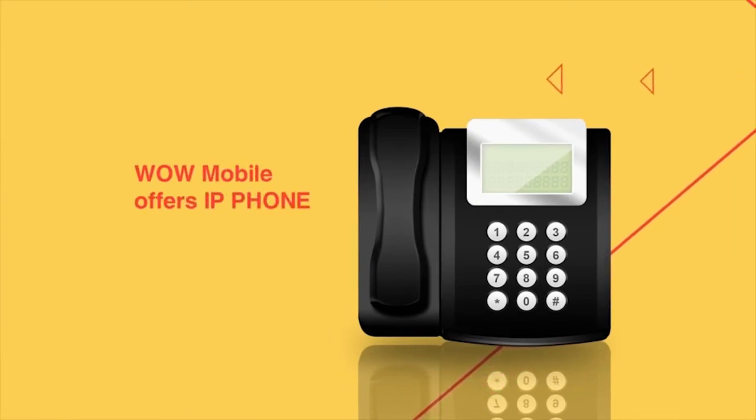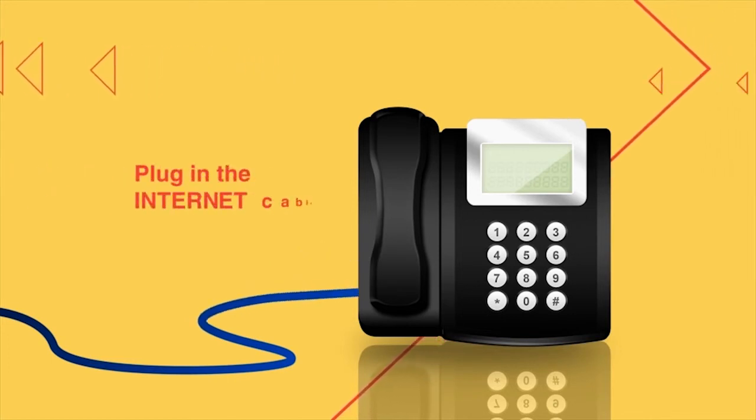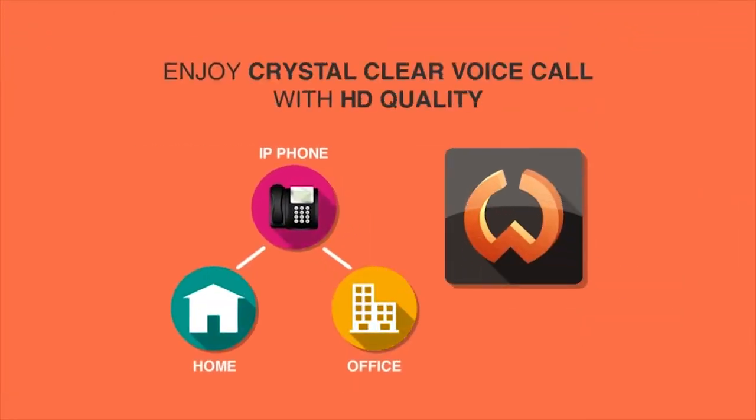WOW Mobile offers an IP phone which is customized to your account, so all you have to do is plug in the internet cable and you can enjoy WOW at home or even in your office.